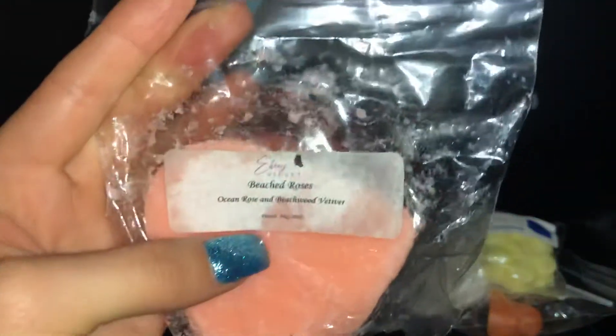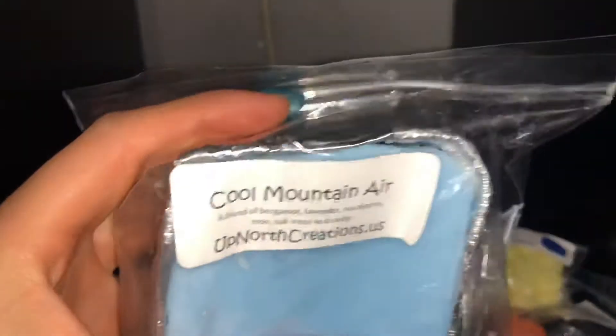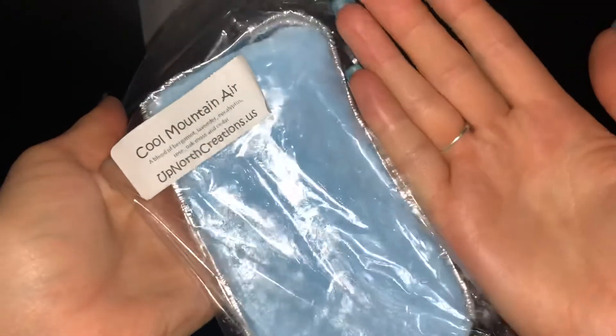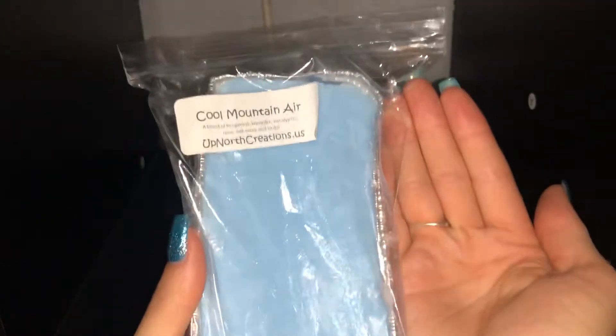That's another pretty big piece. It is pretty warm where I'm at right now, so some of it did get kind of smudged, but I'm not too worried about it. And then I believe this was a sample — I don't remember buying this one — but this is a huge piece if it is a sample. Cool Mountain Air. Look at this, it's like a whole mini-lope thing. I am shocked.